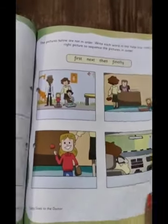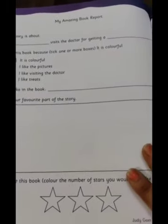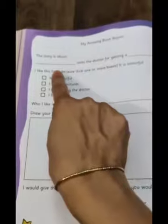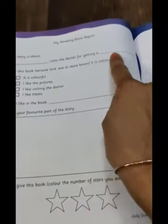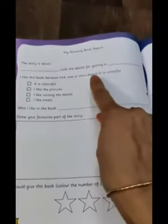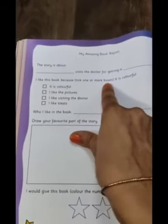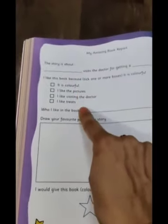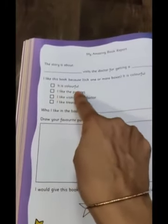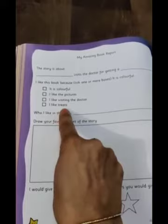Now we move on to the next page, that is page number 56 — the Amazing Book Report. This is a book review page, as you all know. The story is about — dash — which you have to fill in. The story is 'The Doctor for Getting a' — you have to write the name, which is the girl's name. Fill in the correct word. After that, 'I like this book because' — tick one or more boxes. You have to tick the right option: it is colorful.